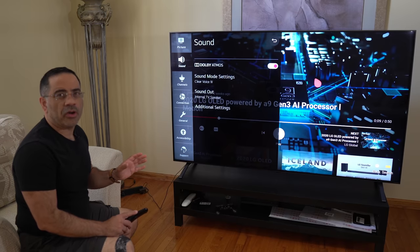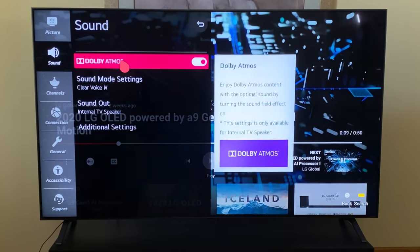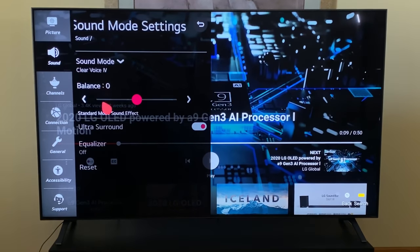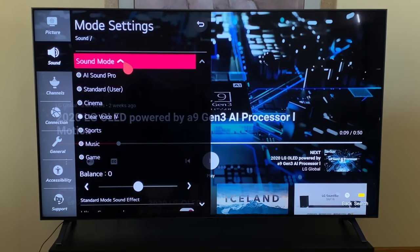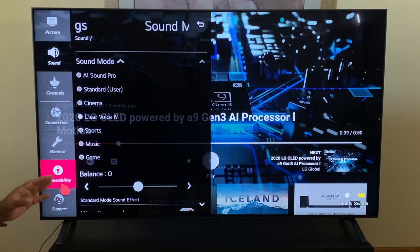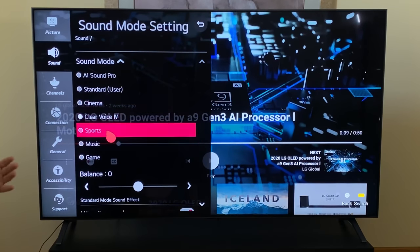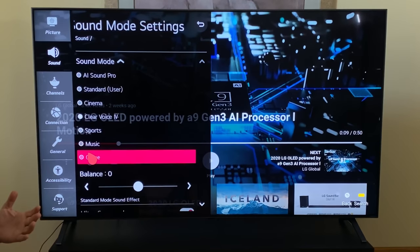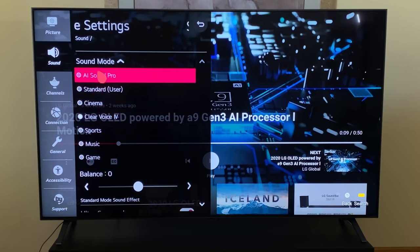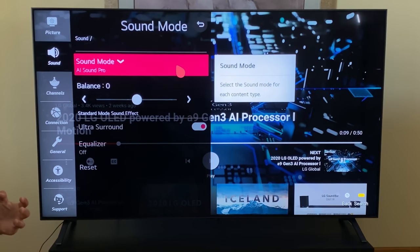The next area you want to visit is the audio area, because this TV is much more than just video — it's also about the audio experience. The first thing I have enabled is Dolby Atmos. I'm also going to change my sound mode. There are several sound modes to choose from. I have chosen AI Sound Pro, but you also have Clear Voice 2. What I like about Clear Voice 2 is it gives you the ability to hear voices in movies that you may not hear because of your hearing — so if you have difficulty hearing voices over explosions and action, you may want to choose Clear Voice 2. My preference, though, is AI Sound Pro because I want the most rich, most immersive audio experience.